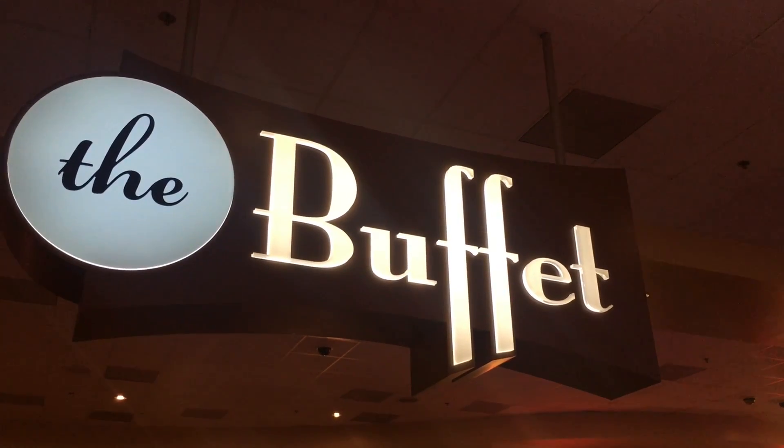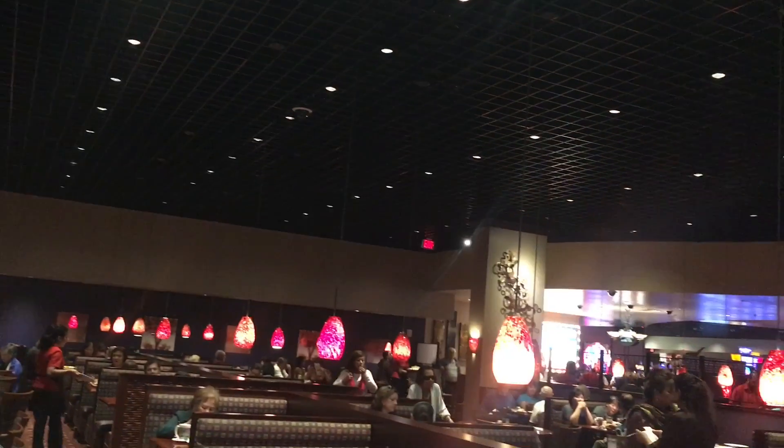Hi guys, welcome back to my channel. Today I'm going to take you guys to my favorite lobster buffet.